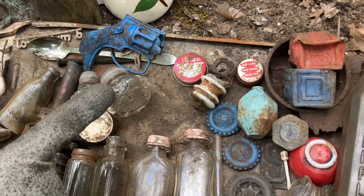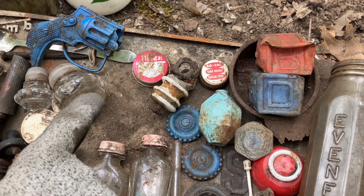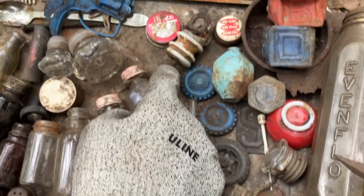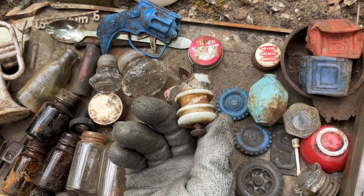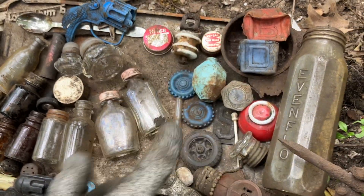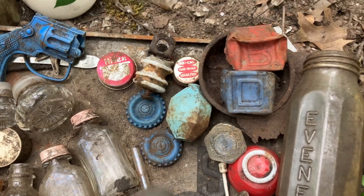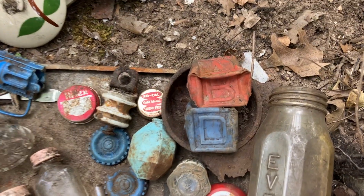Some caps which we always save because you can reuse them. We found a Hilux cap and one that says 'Low Cal Gold Metal Sugar Free,' which would have been for pop or ginger ale. This neat old insulator would have gone on an electric fence - that'll clean up really nice. And these two blue wheels - not sure what they were off of, but they were found near each other.